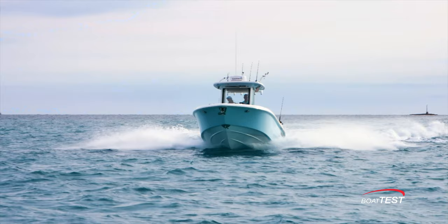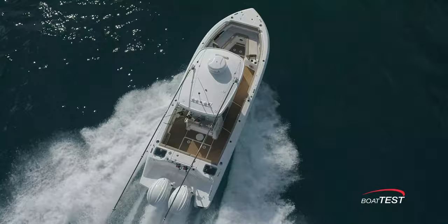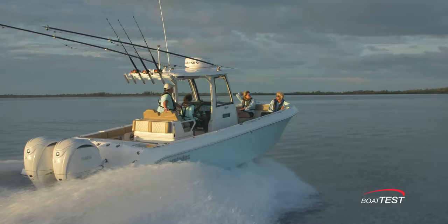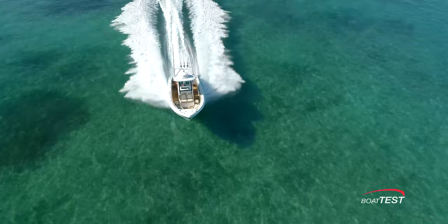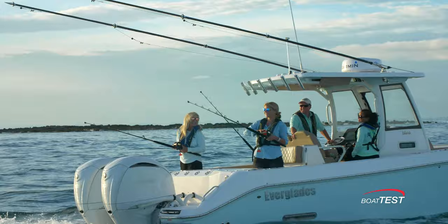During testing and validation for the boat, Everglades personnel put the 285CC through quite a shakedown. It started with a run from the Everglades headquarters in Port St. Lucie, Florida, followed by a jaunt to Fort Myers via the Okeechobee Waterway. From Fort Myers the crew headed down to Key West and to Ocean Reef before heading back up the east coast to Port Everglades in Fort Lauderdale. Then the 285CC made the 60-mile run to Bimini in the Bahamas to meet the Everglades fleet at the company's rendezvous. In addition to putting run time on the boat, many Everglades employees fished the 285CC with family and friends.